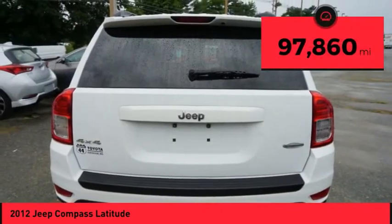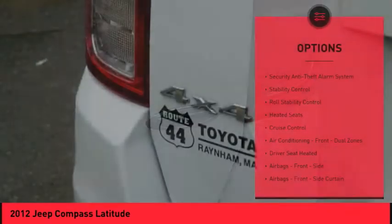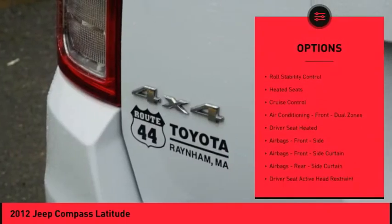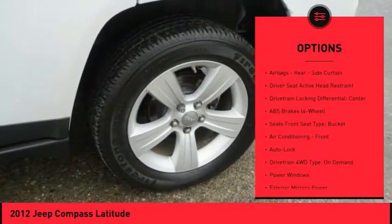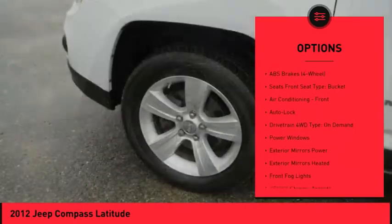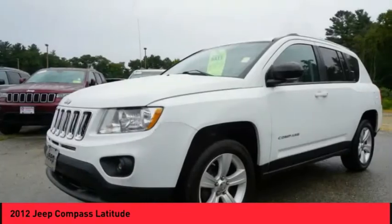This vehicle has less than 100,000 miles. Here are some of this vehicle's great options: Heated Seats, Stability Control, Traction Control, Power Steering, Cruise Control, Child Safety Locks, Clock, Fog Lights, Power Windows, Electronic Brake Force Distribution. Come see the car for yourself.